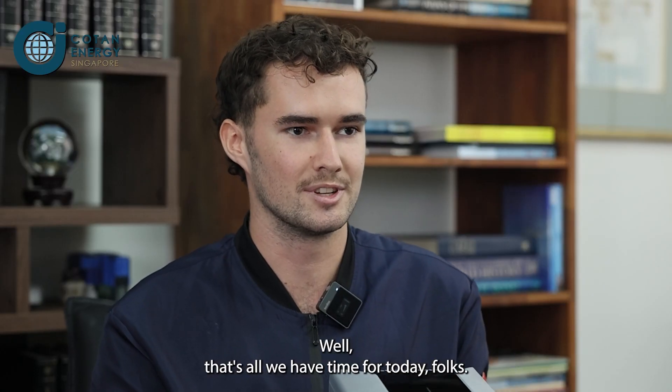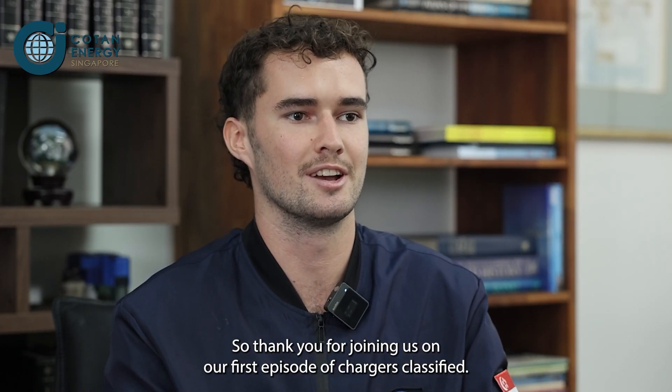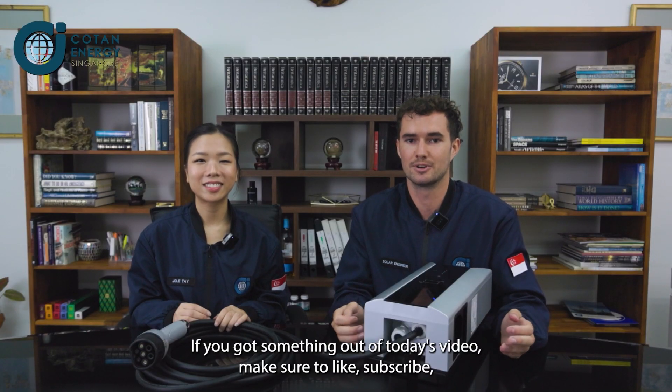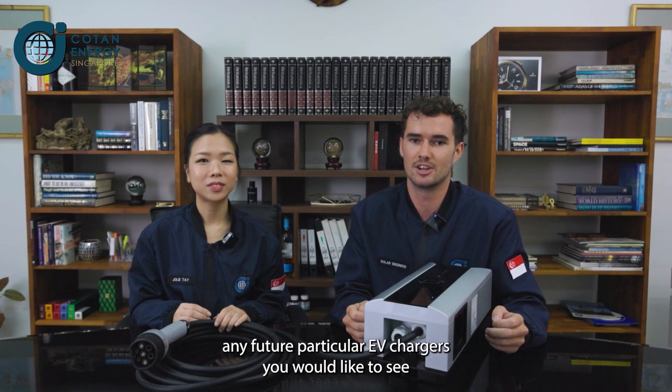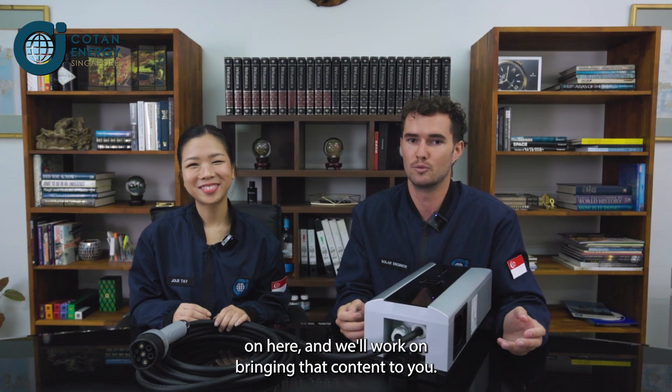That's all we have time for today, folks. Thank you for joining us on our first episode of Chargers Classified. If you got something out of today's video, make sure to like, subscribe, share, and comment any future particular EV chargers you would like to see on here and we'll work on bringing that content to you. We'll see you in the next one.